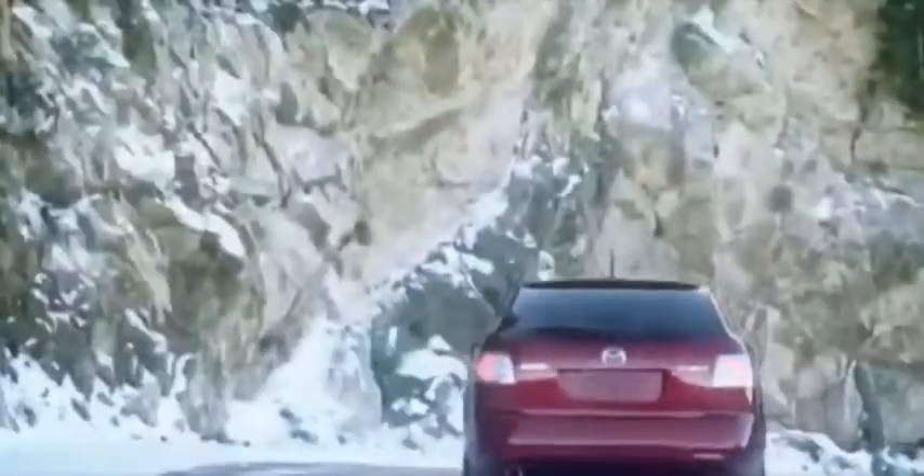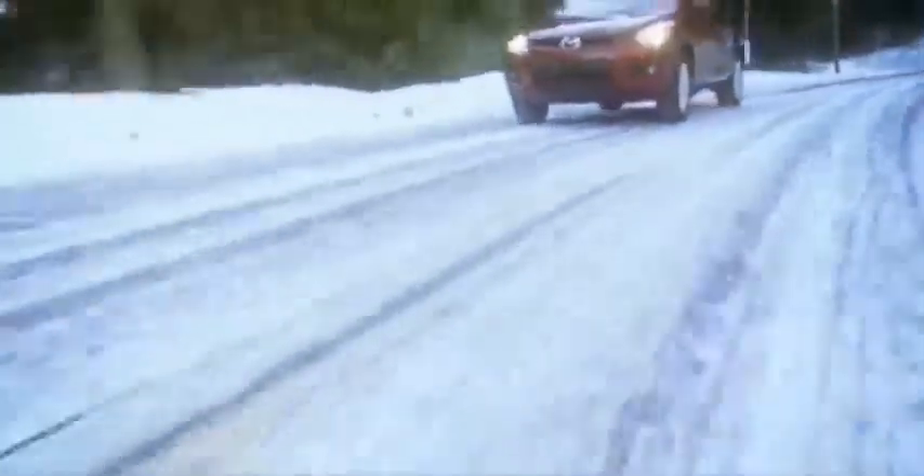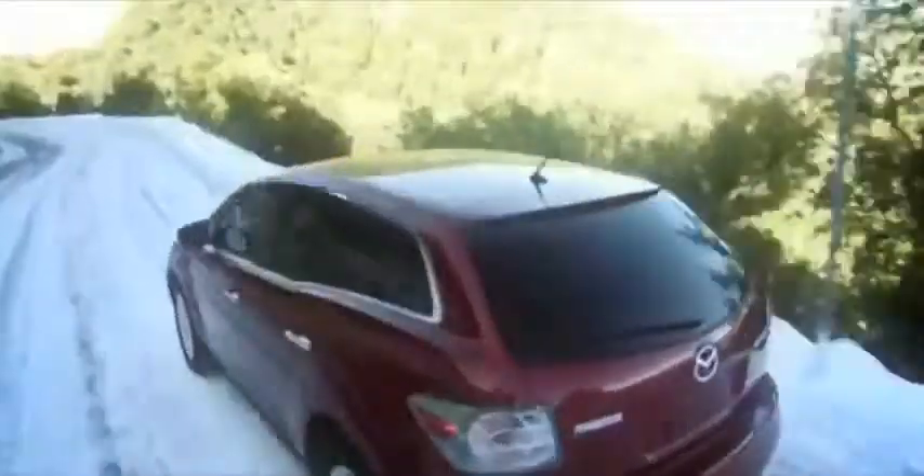No matter the conditions of the road ahead, the CX-7 is designed to respond and keep everyone safe. Dynamic stability control and the traction control system respond on the fly to hazardous conditions, making navigation of slick or unsteady roads more intuitive.